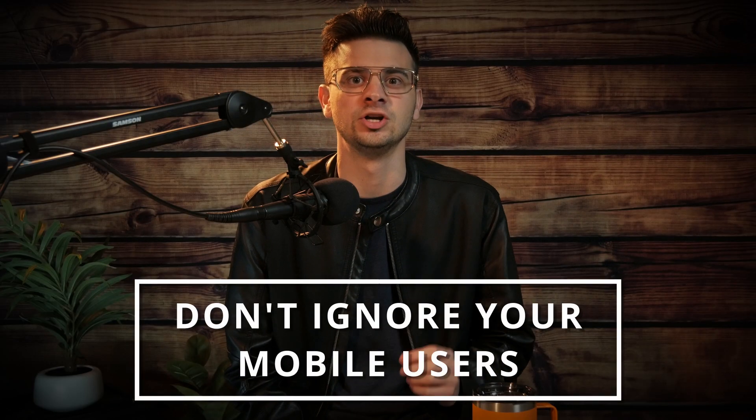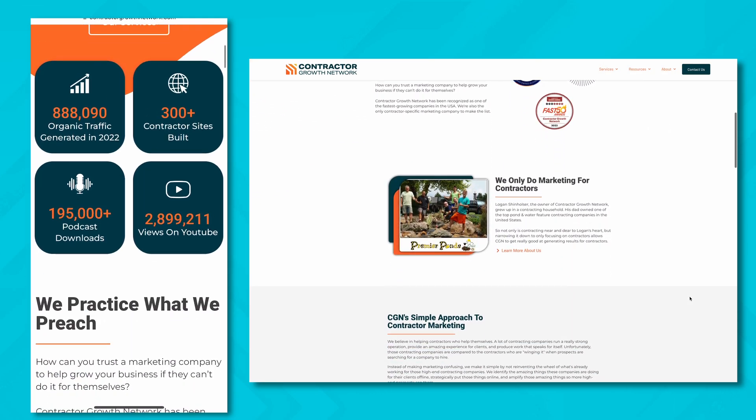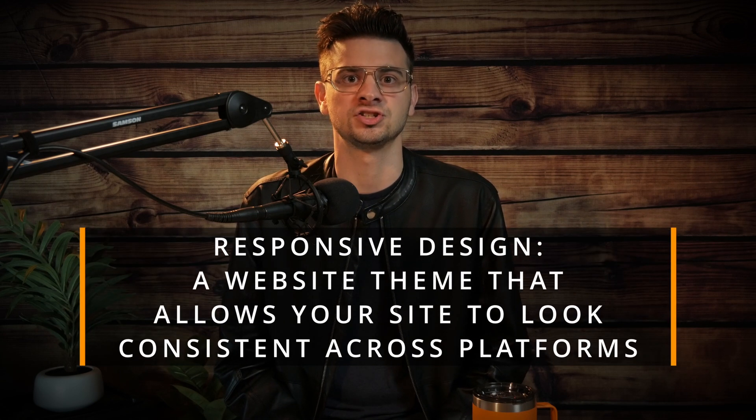Our third tip: don't ignore your mobile users. Your personal computer is no longer the primary device, and searching on your smartphone has become faster and way more frequent because it's always with you. That's why your mobile website has become more and more important over the last five years. The basics of the site should remain the same — such as logos, colors, elements, and navigation — but things like sizing will have to change. If you can optimize your website for a mobile experience using a responsive design, it's going to improve your user experience greatly. A responsive design is a website theme that allows your site to look consistent across many different devices.